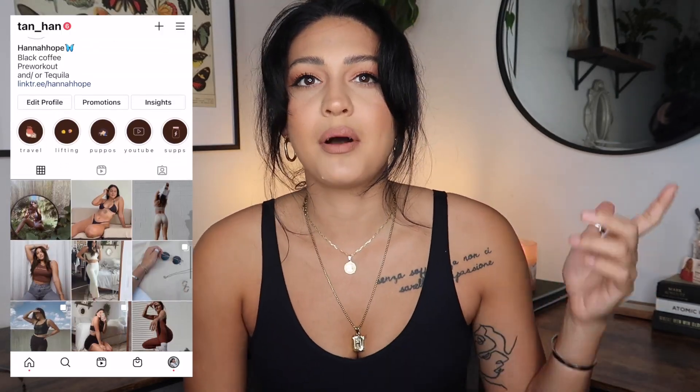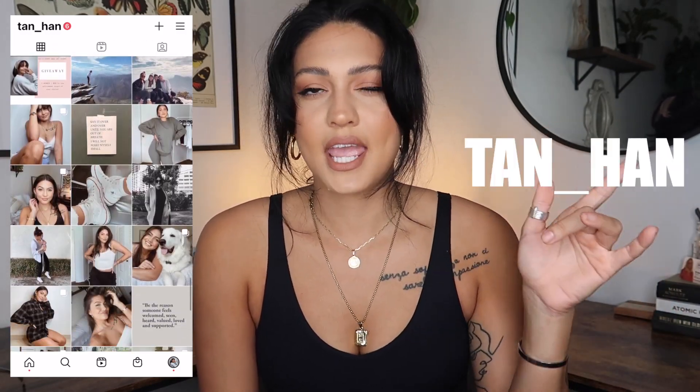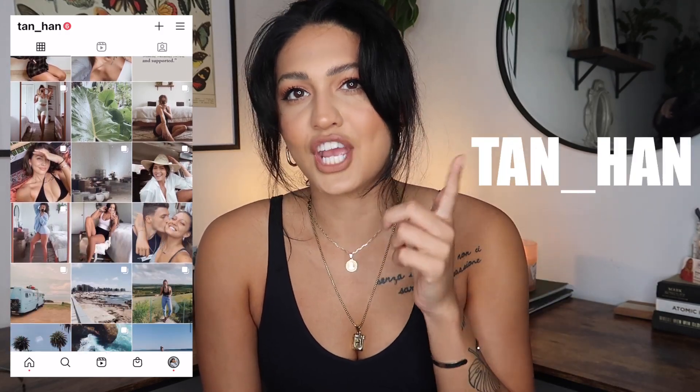That pretty much wraps up the video. I hope you found some things here you'll love. Head over to my Instagram — link in the description or look up my tag, which is tan underscore H-A-N. If you order any of these items, tag me in your story and I'll repost you. I'd love to see you enjoying these recommendations. I'll talk to you guys next Monday at 2 PM Eastern Standard Time. See ya!